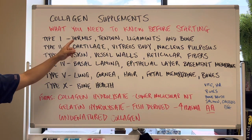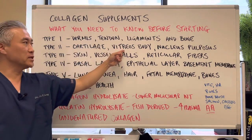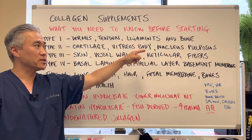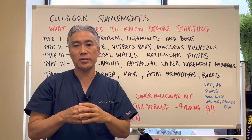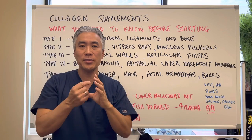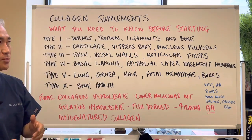Type one collagen is derived from the dermis, tendons, ligaments, and bone. Type two is found in cartilage, the vitreous body — basically the fluid inside the eyeball — and the nucleus pulposus, which is the disc. If you look at the spinal column, there's a disc with annular fibrosis and nucleus pulposus; that gelatinous portion in the middle is the cushion of the disc in your spine.